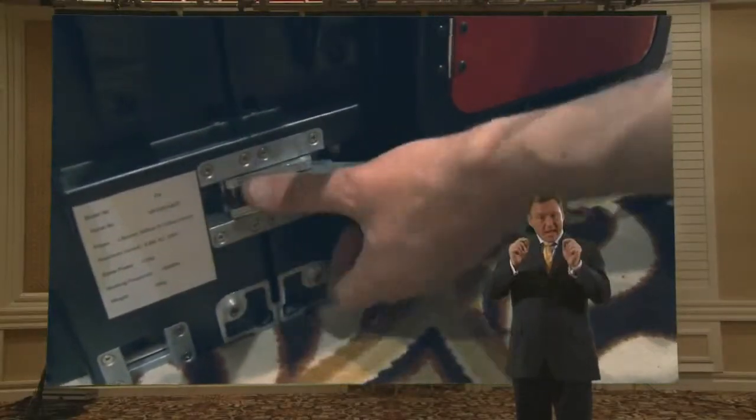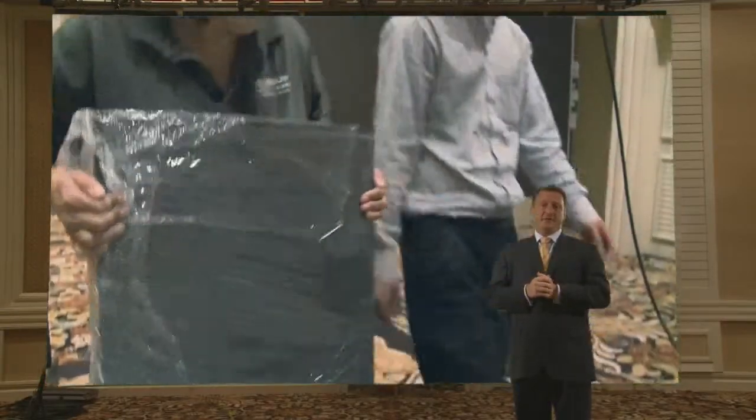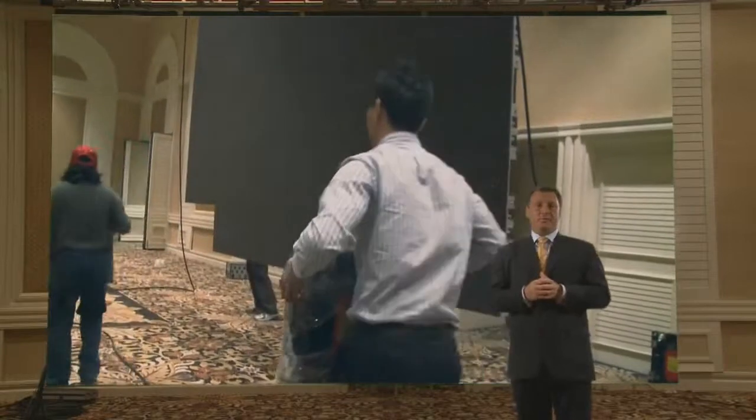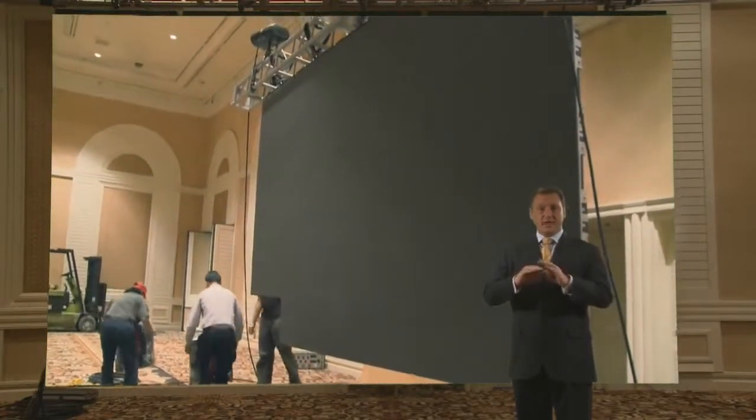The fact is that seams, as you get tighter and tighter, get much more evident as you put up a screen. So with our new die-cast cabinet, which we spent really two years developing, those seams have gone away.